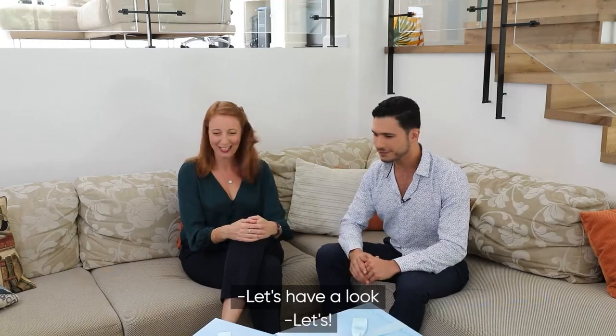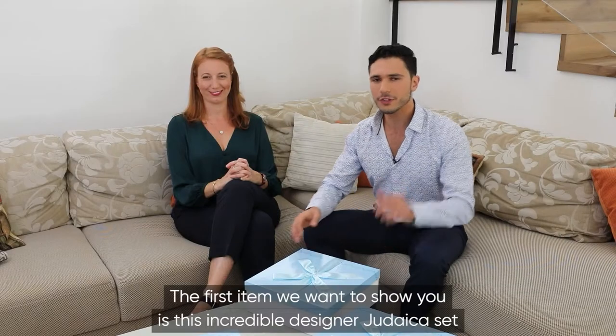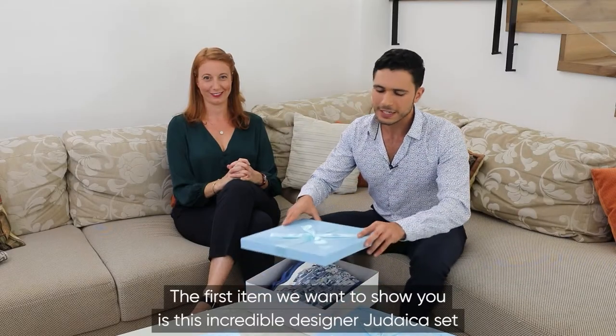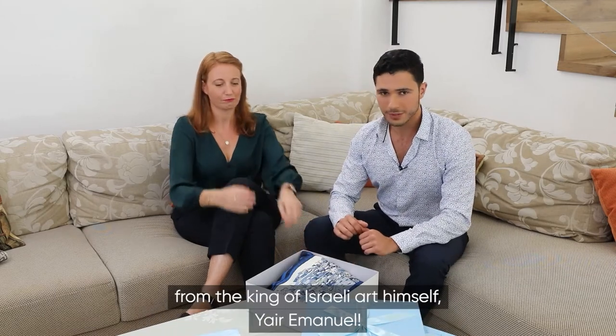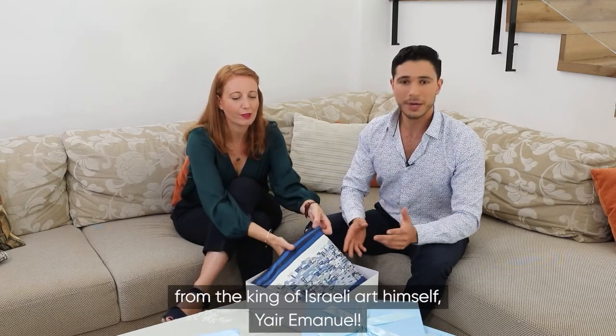Let's have a look. The first item we're going to show you is this incredible designer Judaica set from the king of Israeli art himself, Yair Emmanuel.